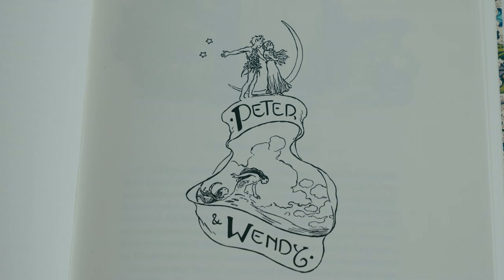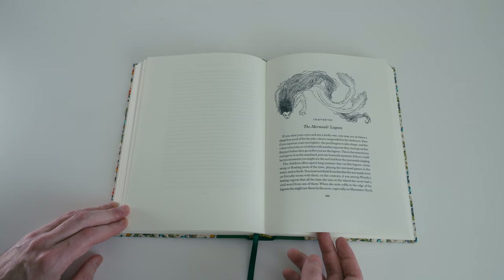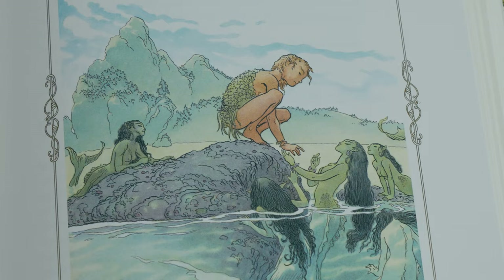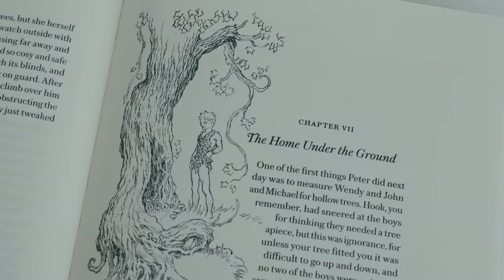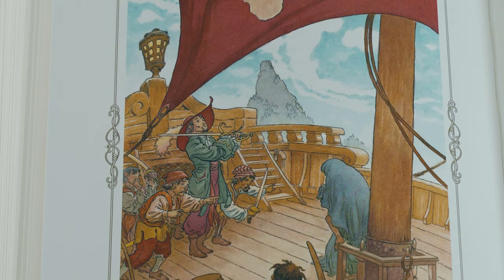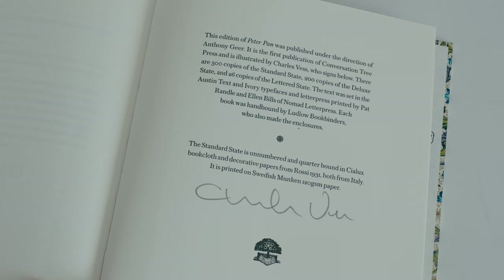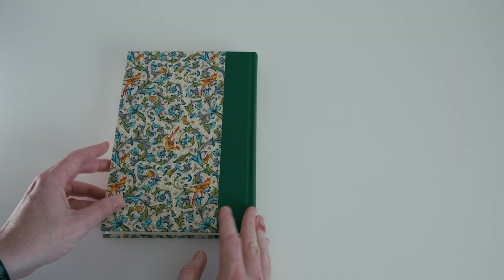Here is the title page for the second story, Peter and Wendy. As usual the book ends with a colophon page, signed by illustrator Charles Vess, though these copies haven't been numbered. That's the standard state — now let's take a look at what upgrades we get when we go to the deluxe state.